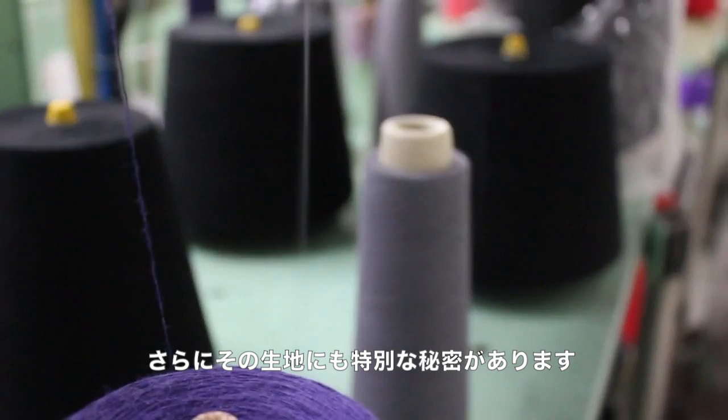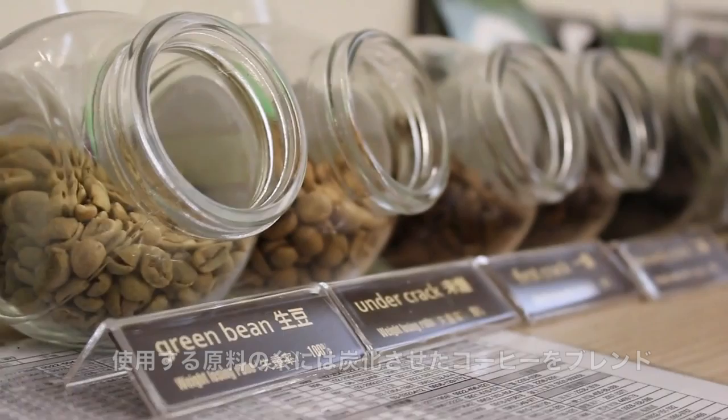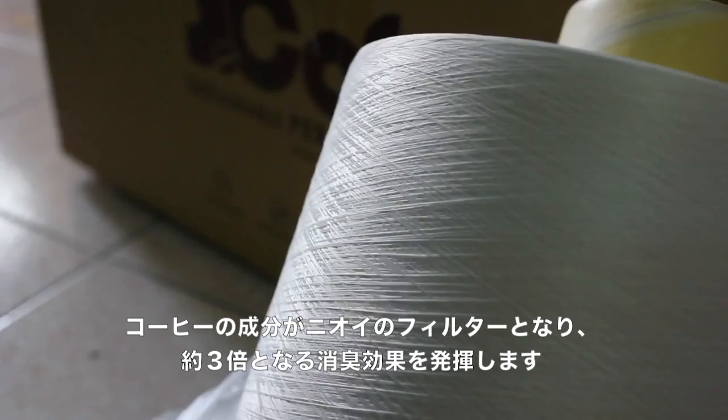With a unique blend of hydrophobic and hydrophilic fibers, Atlas effectively removes and stores moisture away from your skin, keeping you dry. To stop the stink, we even infused carbonized coffee grounds into our fiber to naturally filter and absorb odors. It's like having a Brita filter in your sock.